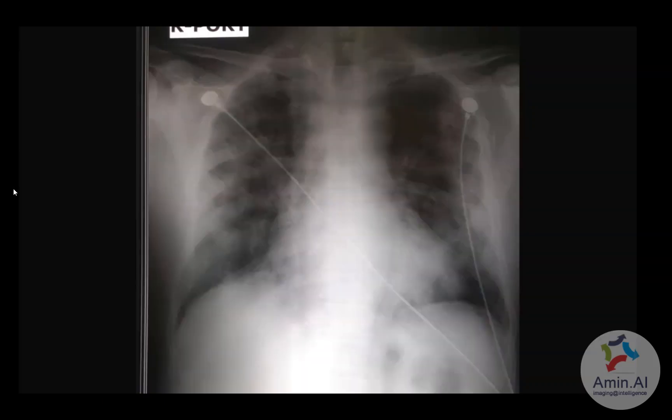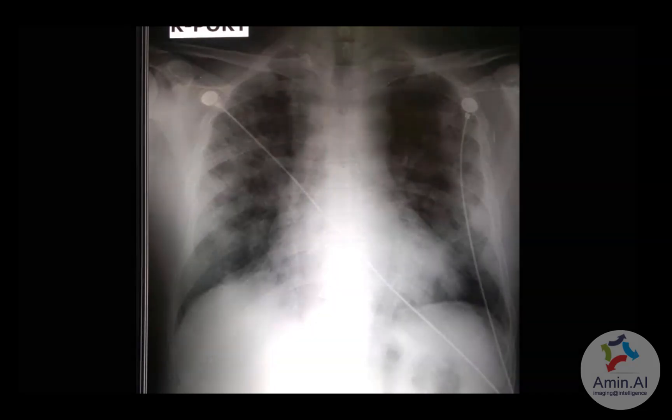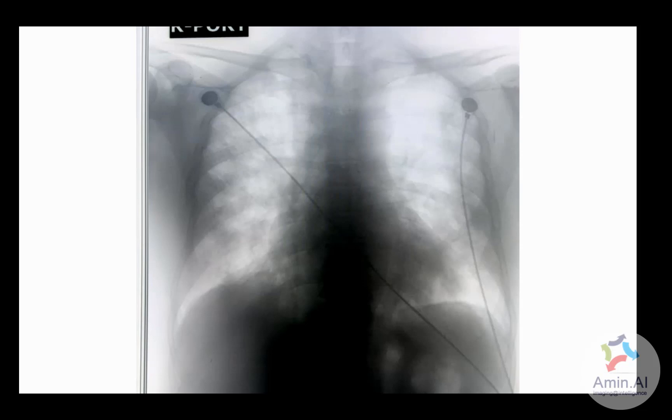In this case, the opacities are more peripherally based and in an almost mid distribution bilaterally. On the negative image you can appreciate consolidation and ground glass haze in bilateral peripheral regions. This raises suspicion of COVID-19, and this patient was proven to have COVID-19 with respiratory symptoms.